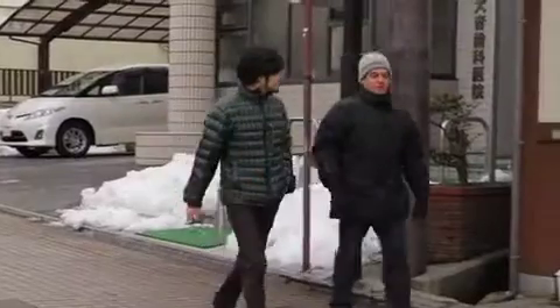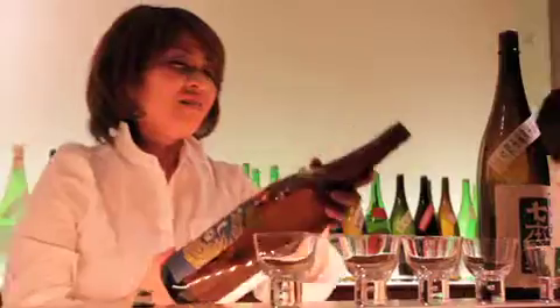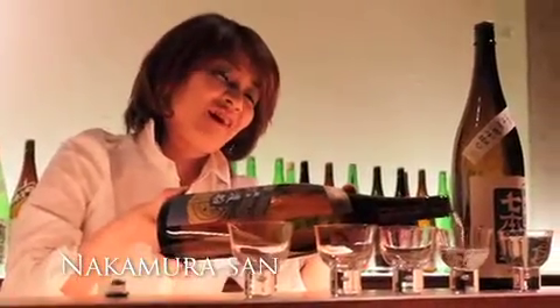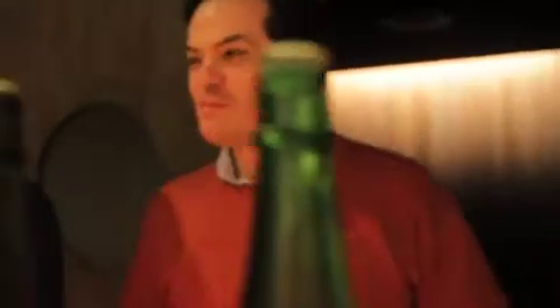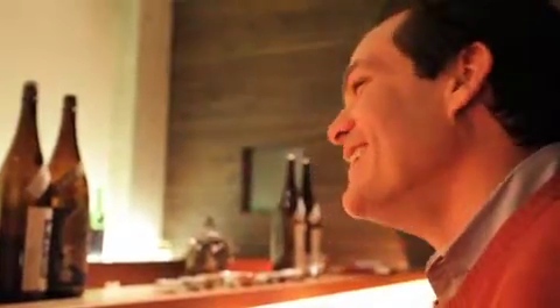We ended our day at the Samurai Girl Sake Bar. The owner, Nakamura-san, has a great concept — she only serves sake from Shiga and has a huge selection. But instead of going with a rustic and rural Shiga style, she's made this place super trendy and chic. On this night, we only drank Shichihonyari, Tomita-san's sake.